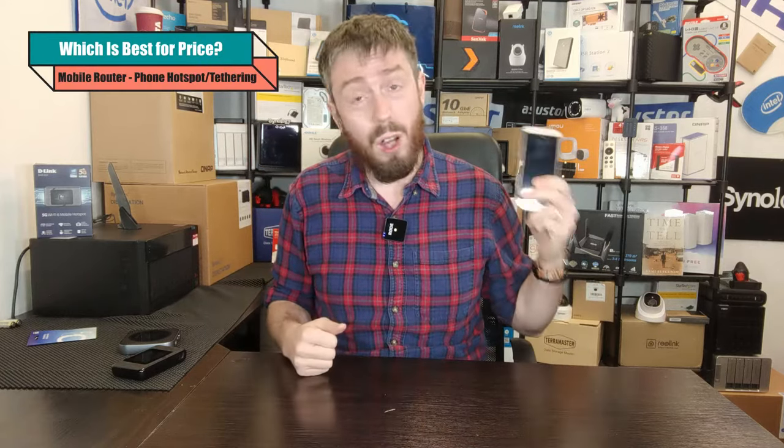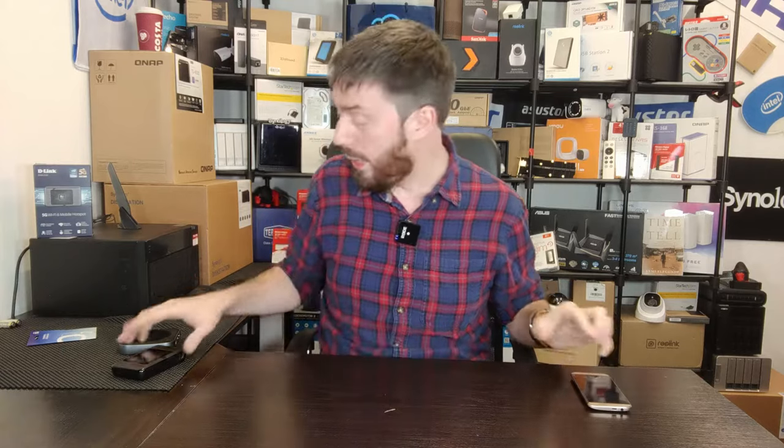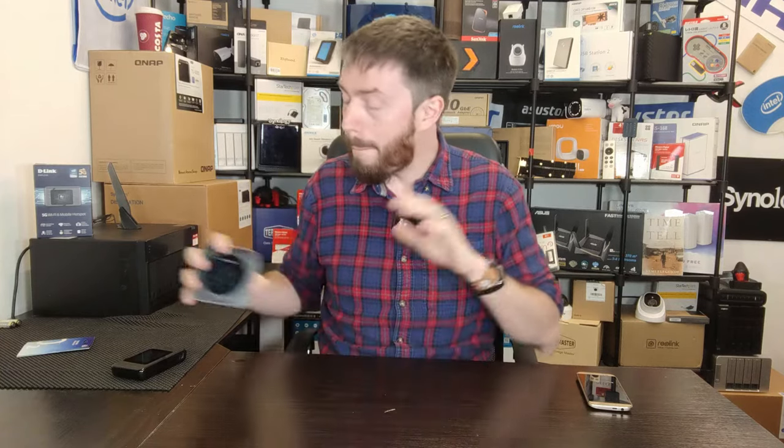In terms of price, the phone hotspot and tethering wins easily. First and foremost, you've already got the phone — technically it's not costing you any extra. Getting a mobile router generally means spending a few hundred pounds more on the hardware, plus either getting a new mobile SIM contract or rerouting the SIM from your phone. Even the most basic mobile routers will set you back 80 to 100 pounds, so if price is a key factor, you'll want to give these a miss.